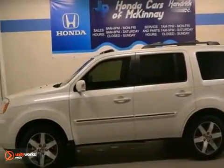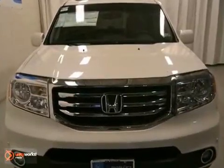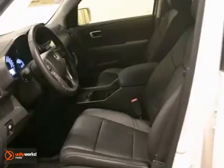Here's a 2012 Honda Pilot Touring, shown in white diamond pearl with a black interior. Its many features include parking sensors, dynamic stability control, and a moonroof.